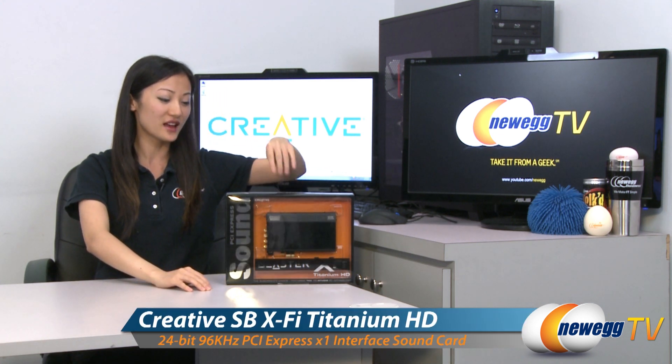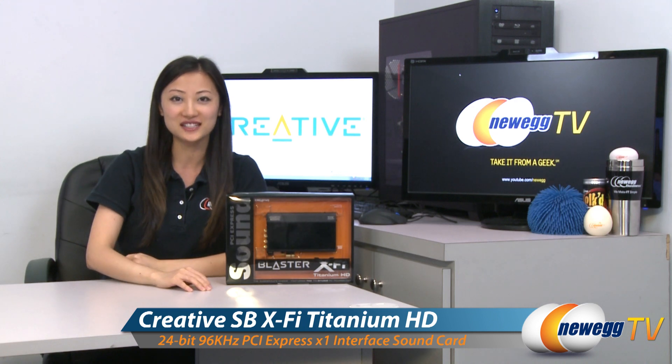Hey guys, Joanne here with New Egg TV. I'm here to do a product tour on this Creative Sound Blaster X5 Titanium HD sound card.